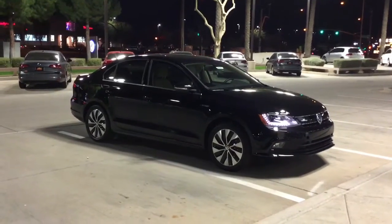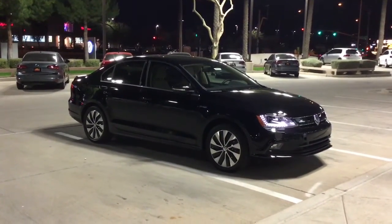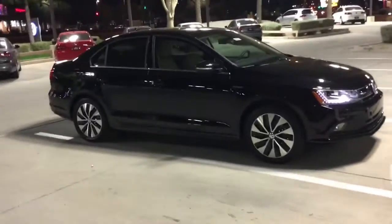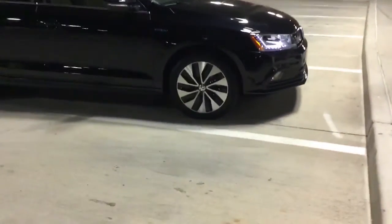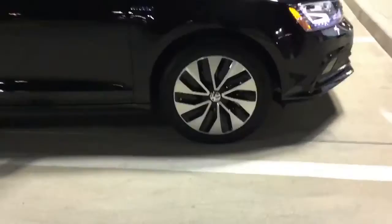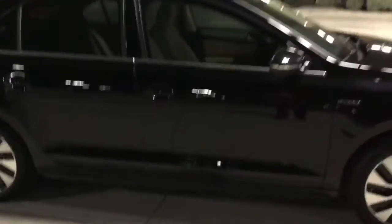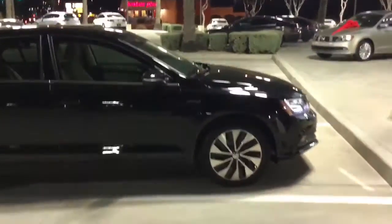I'm going to go ahead and show you this Jetta real quick. All the styling changed — I got a couple questions regarding the car and what's changed. A couple things: styling on the wheels creates less drag when you're driving, a more efficient shape of the wheels. You can see the styling changed slightly on the exterior other than the wheels.